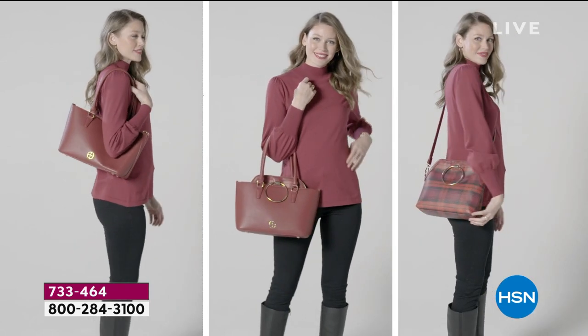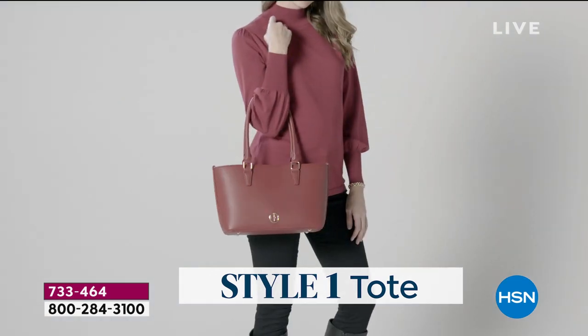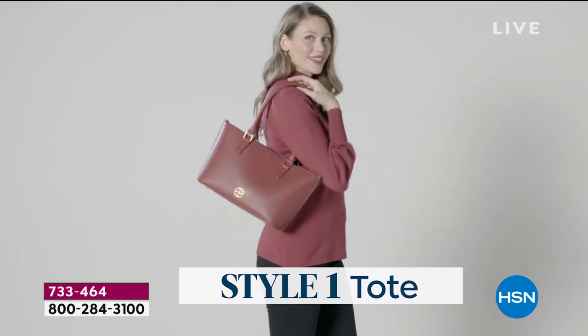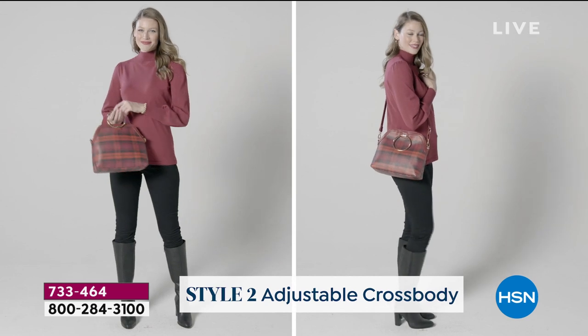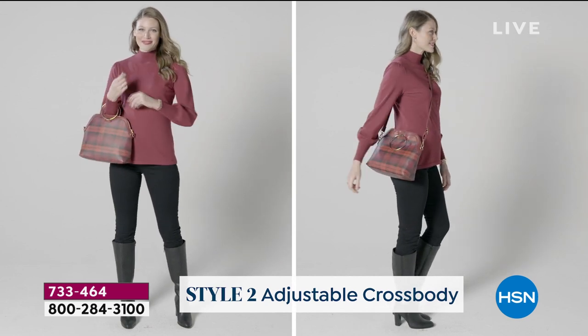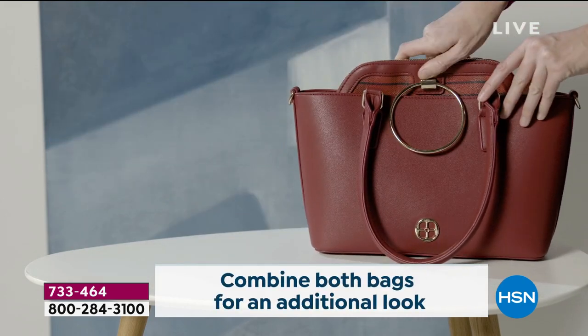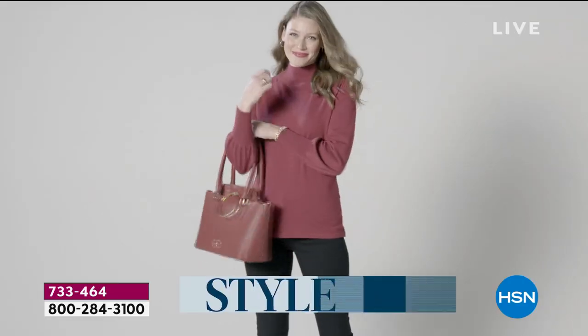But we didn't stop there. You are going to get the other most important bag of the season, and it is the crossbody — done with two different options where you can take that 20-inch long strap and carry it as a crossbody.